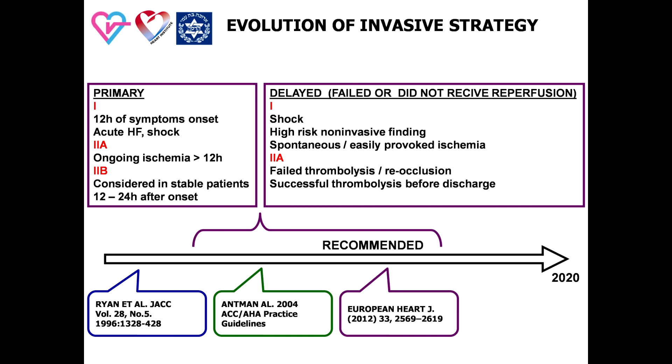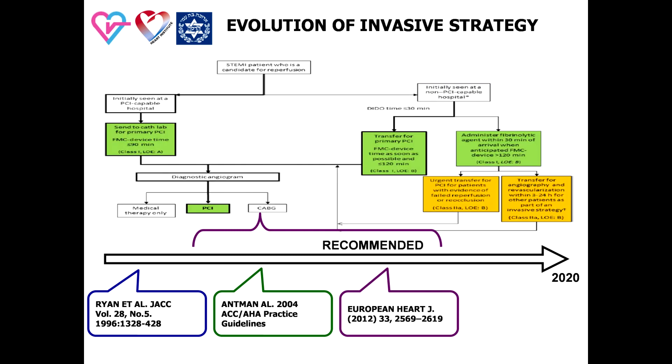Second, the introduction of the concept of delayed PCI for patients with failed thrombolysis, rare occlusion, unstable hemodynamics and ischemia. Third, for the first time we saw a recommendation for catheterization of patients after successful thrombolysis before discharge. Practically, it means that invasive strategy before discharge could be considered in every ST-elevation MI patient primarily treated by thrombolysis.